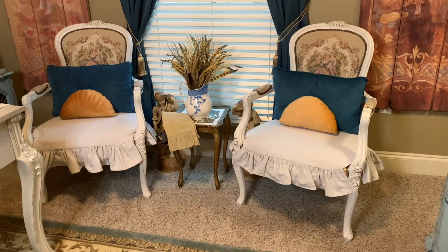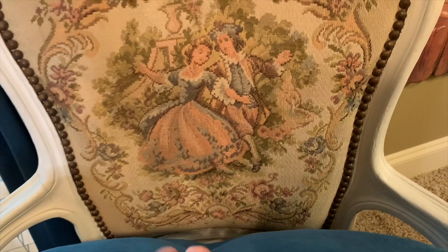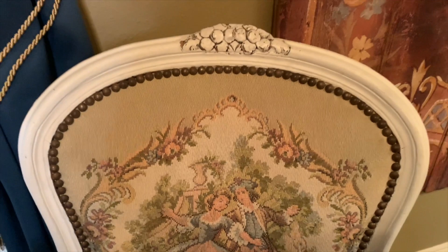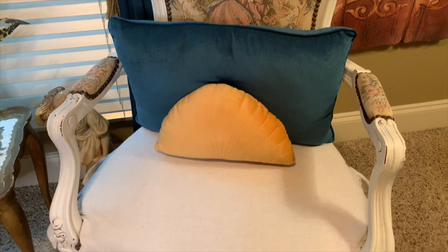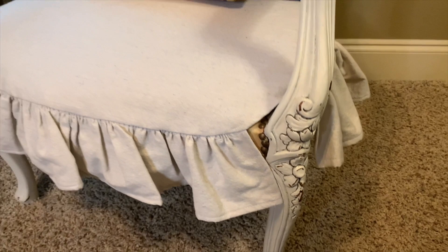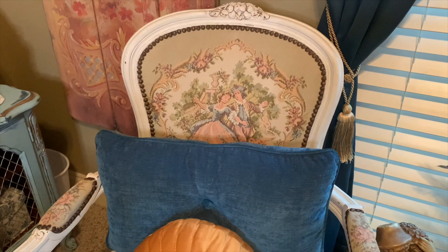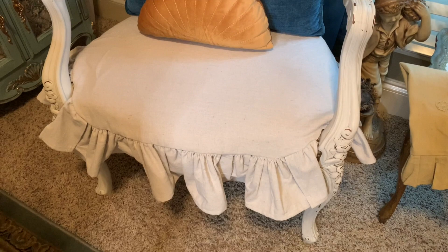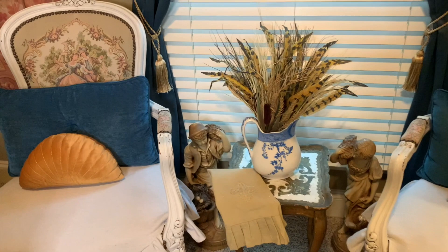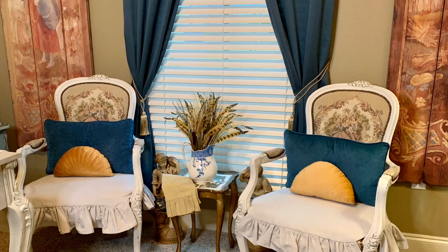The third item is these two chairs I have here in my office. I love the needlepoint tapestry fabric on these as well as the curvy lines and curvy legs — that's what attracts me to French furniture pieces. The little details on the legs give so much character to a piece. I was able to find a matching set of two, which is rare. I wanted a cozy seating area in my office so we could sit and read, or my hubby or kids could come in and chat. I picked these up for $80 for the set.